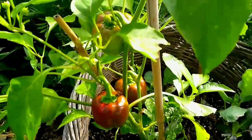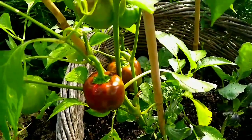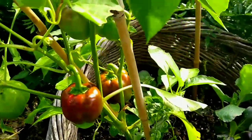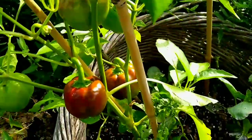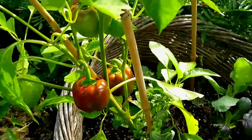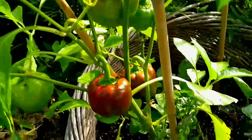Here are some of my blushing bell peppers. Yes, they're blushing, y'all. And I'm going to allow them to mature nice and red before I harvest them, clean them, chop them up, and put them in freezer bags and use them in my meals.